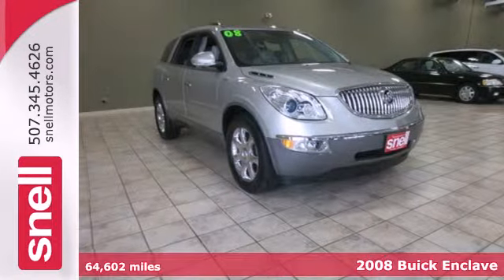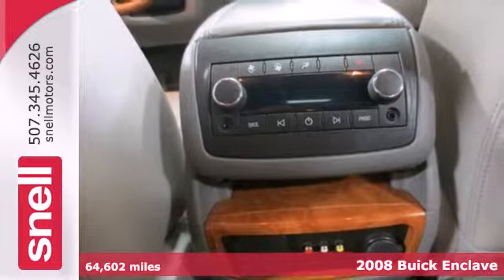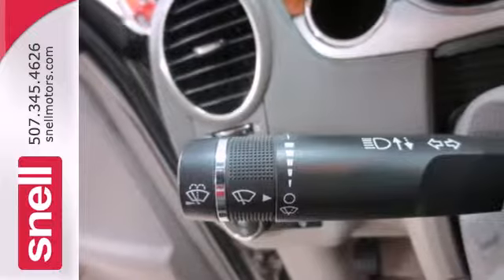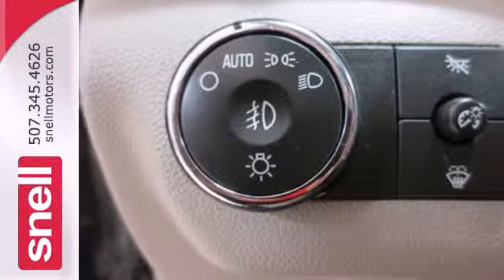Here's a 2008 Buick Enclave. Designed with unprecedented comfort and convenience in mind, this Enclave has standard heated power mirrors, multi-zone climate control, one-touch power windows, power liftgate and side curtain rollover sensor.